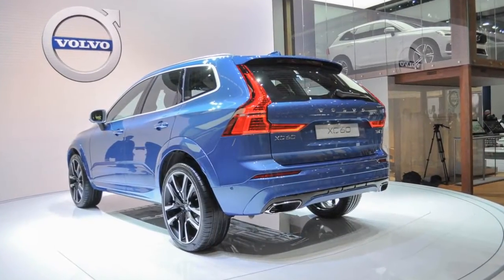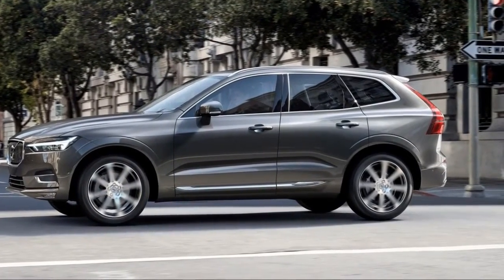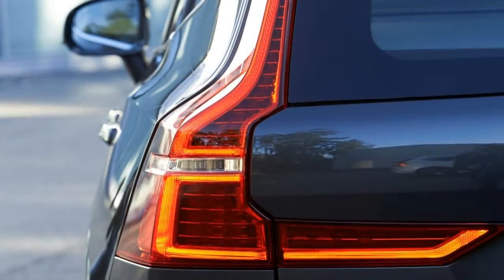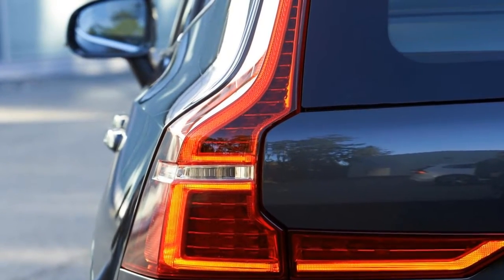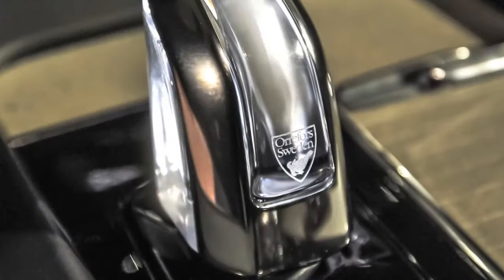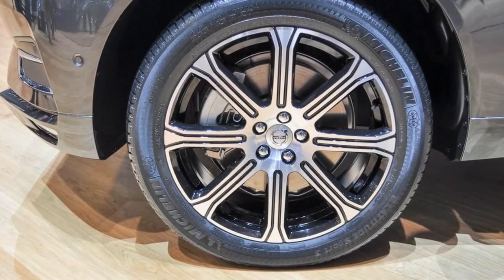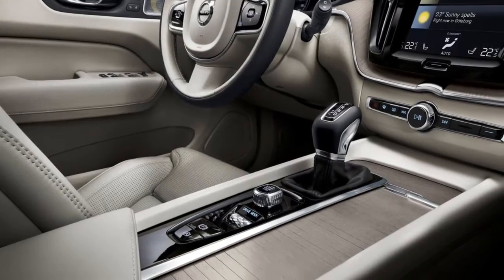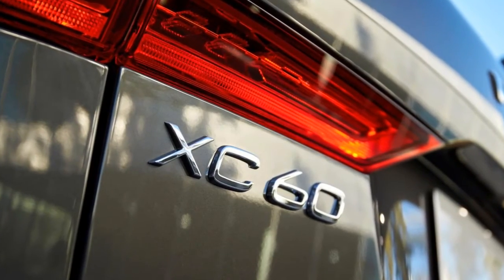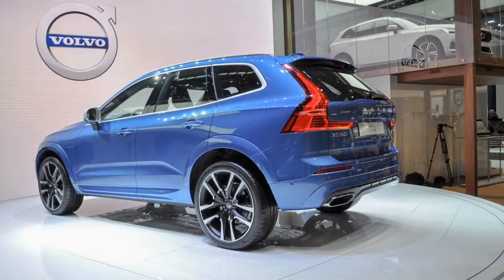Volvo builds sublime sedans and best-bar-none wagons. Though it resisted crossover SUVs for a long time, it now makes some true knockouts like the heavily awarded XC90. This year it's replacing its best-selling vehicle by scaling down the XC90 to two-row, five-seat dimensions. The result, the 2018 Volvo XC60, claws and climbs its way past some worthy rivals including Jaguar's F-Pace, the Mercedes GLC, and the Audi Q5, earning a 7.7 out of 10 on our overall scale, thanks to a serene, spacious cabin and lush equipment and trim.